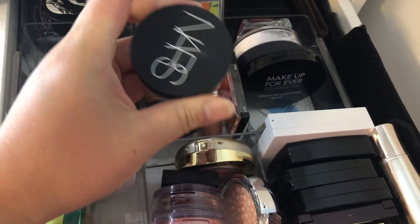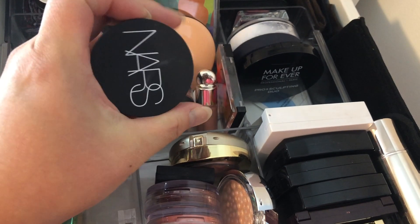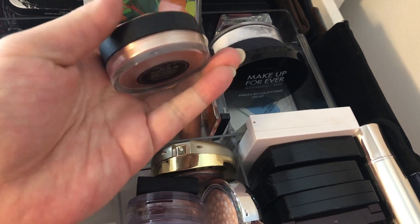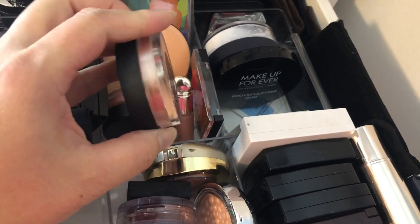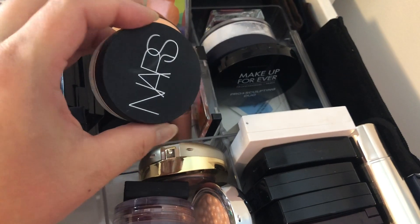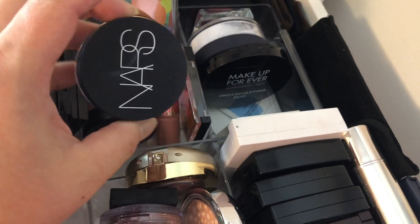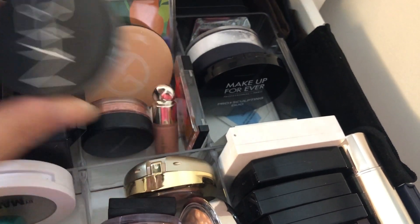For highlight, I'll go with the NARS Orgasm Illuminating Loose Powder. It can be used as a highlight, and it's a loose formula — I never liked loose formats because they're so messy — but the color is super pretty. I've probably only used this twice in its entire life in my collection. That's what Shop My Stash is for, so I'll include this one too.